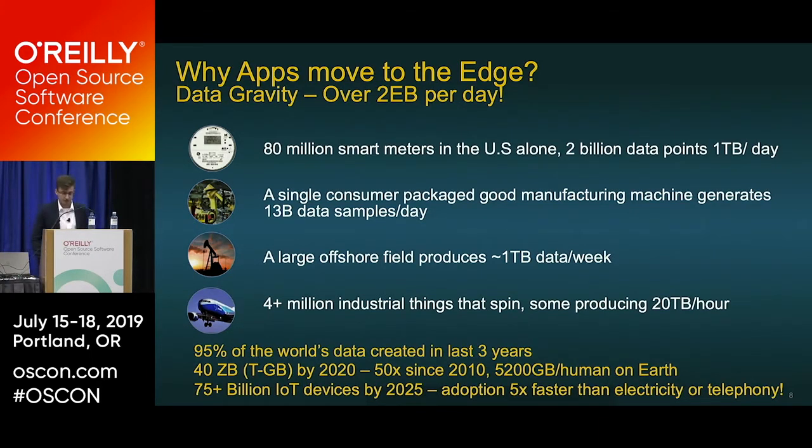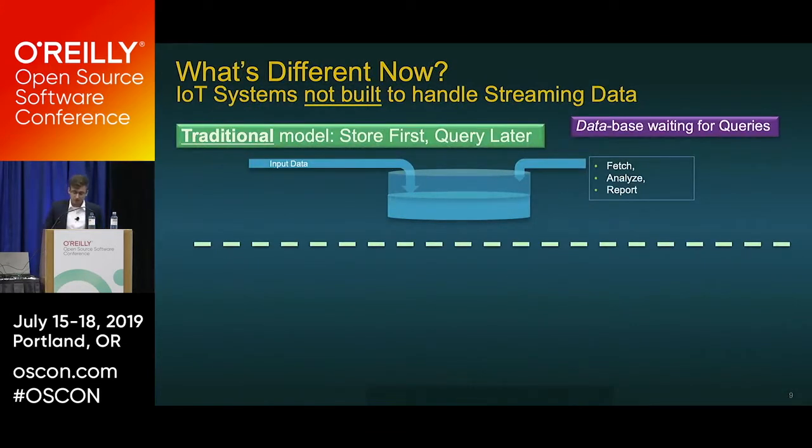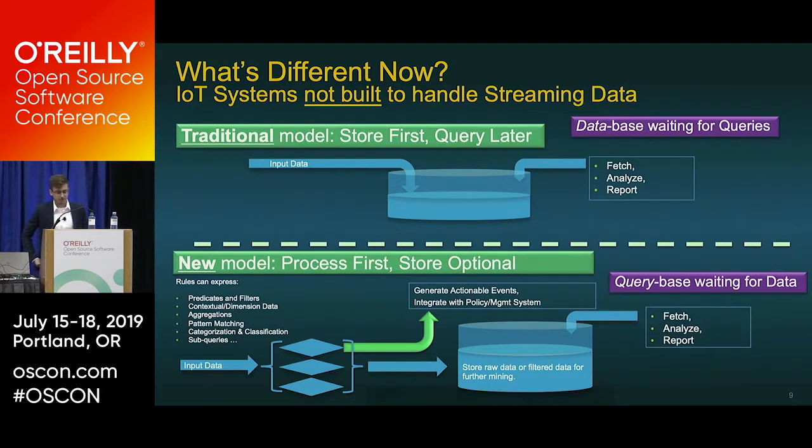In the traditional model of store-first and query-later, fetching and querying is becoming increasingly difficult as we collect immense amounts of data. We're moving to a new model: process the data first and extract insights right away through CPUs and computation, then store only what's important. That wraps up the introduction on IoT and edge computation.